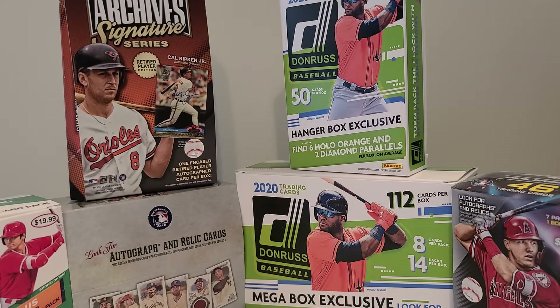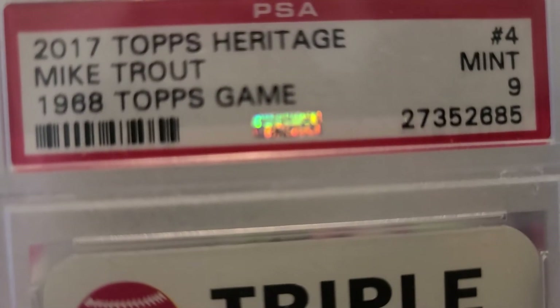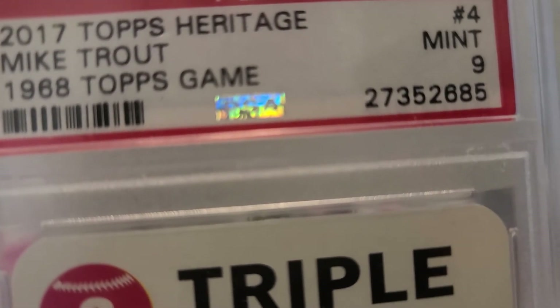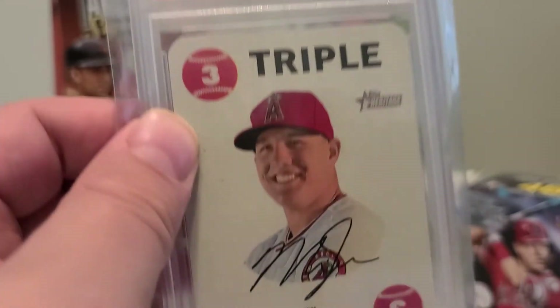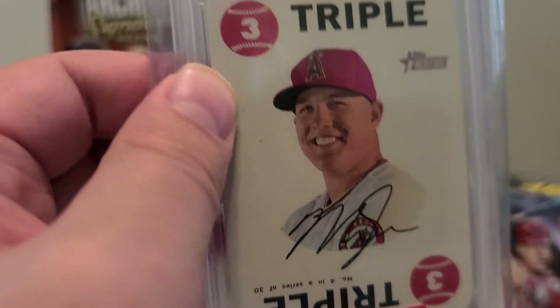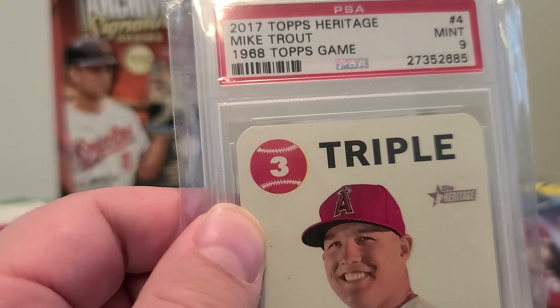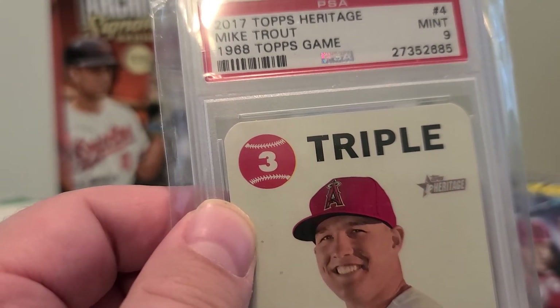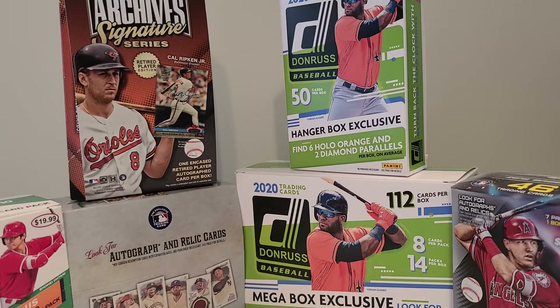Next up, 2017 Topps Heritage Mike Trout, Mint 9 — pretty cool card. Just ignore these prices. Mike Trout 2017 Topps Heritage PSA 9 — pretty sweet. Mike Trout just hit his 300th career home run a couple days ago, pretty sweet.